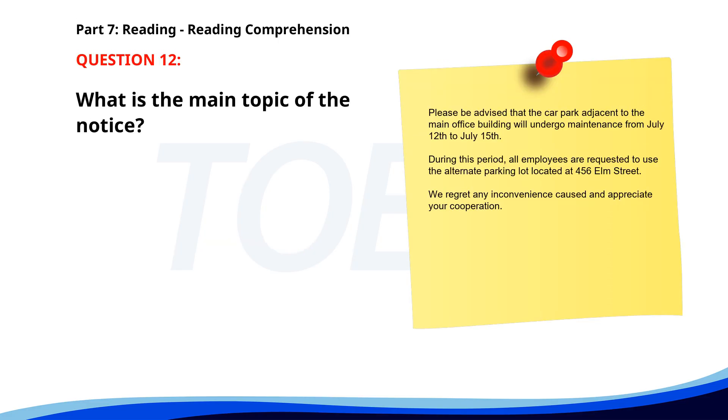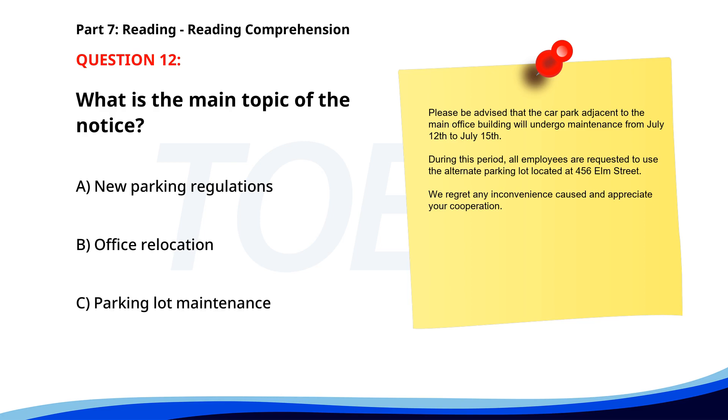Number 12. "Please be advised that the car park adjacent to the main office building will undergo maintenance from July 12th to July 15th. During this period, all employees are requested to use the alternate parking lot located at 456 Elm Street. We regret any inconvenience caused." What is the main topic of the notice? A. New parking regulations. B. Office relocation. C. Parking lot maintenance. The correct answer is C. Parking lot maintenance.